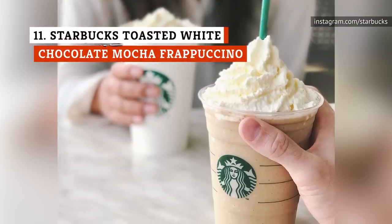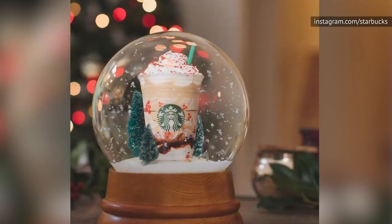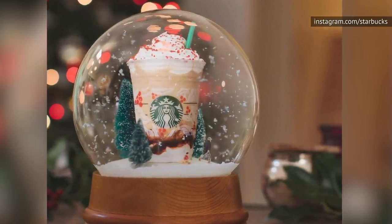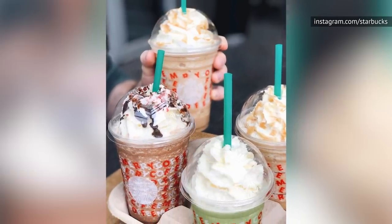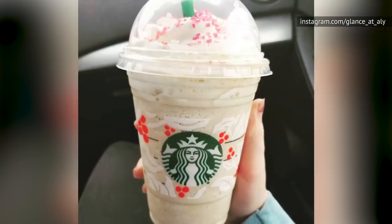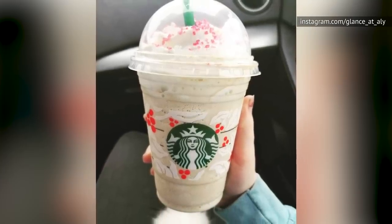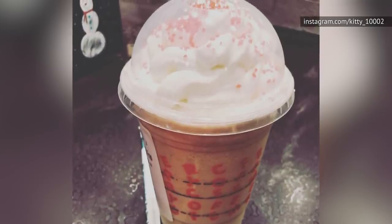If the regular Toasted White Mocha wasn't enough for you, then the Frappuccino version is what the doctor ordered. Made with the same delightful ingredients of caramelized white chocolate, espresso, milk, and candied cranberry sugar, the Toasted White Chocolate Mocha Frappuccino becomes like a milkshake singing rockin' around the Christmas tree. A tall one has 44 grams of sugar, and we all know you're just not getting a tall.